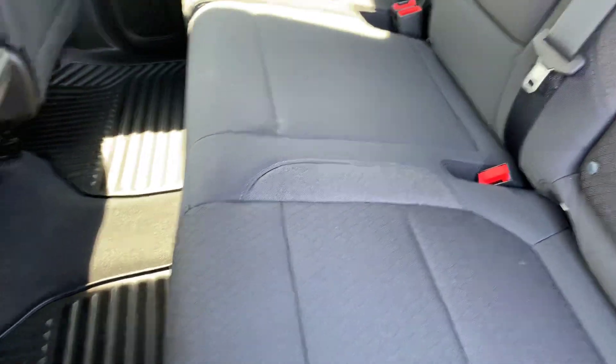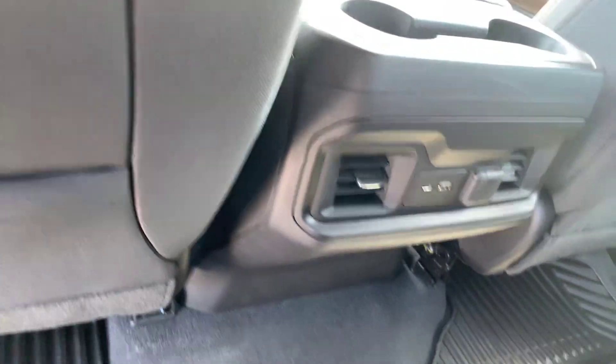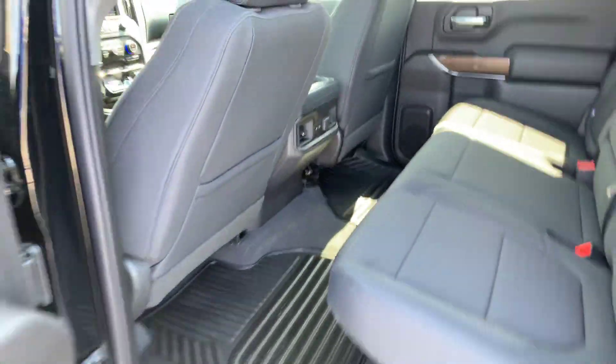Jet black interior, cloth seats, 60-40 split. It does have the under seat storage, rear ventilation, and charging ports back here as well.